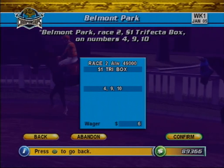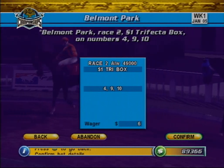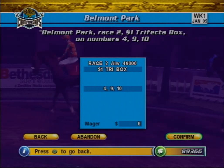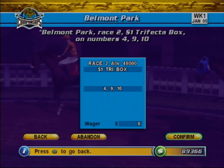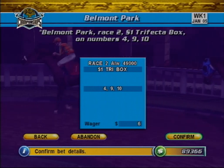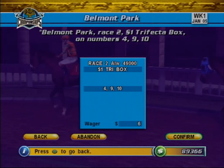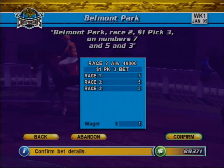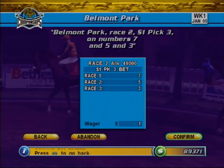Wheeled bets can get expensive fast, as effectively each horse you add creates another combination to bet upon. To box an Exacta, Trifecta, or Superfecta essentially creates multiple bets that will pay out regardless of the order the horses finish in. Finally, let's look at the Pick 3, Pick 4, and Pick 6 bets.